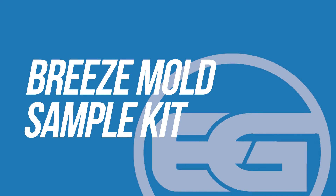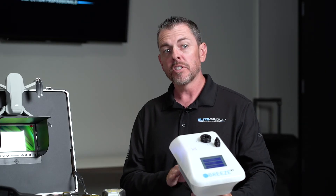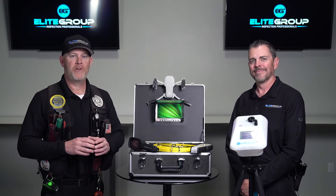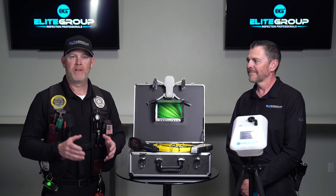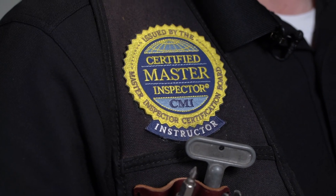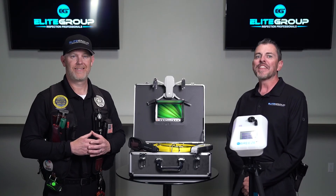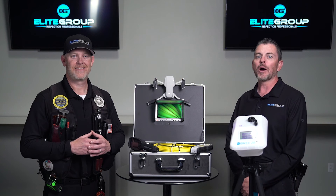We use state-of-the-art air sampling equipment to ensure your indoor air quality is healthy for you and your family. While we could certainly talk all day about these state-of-the-art gadgets, the takeaway here is to make sure that your home inspector is properly equipped with the right tools and knows how, why, and when to use them. Thanks so much for choosing the Elite Group to help you on your journey of home ownership.